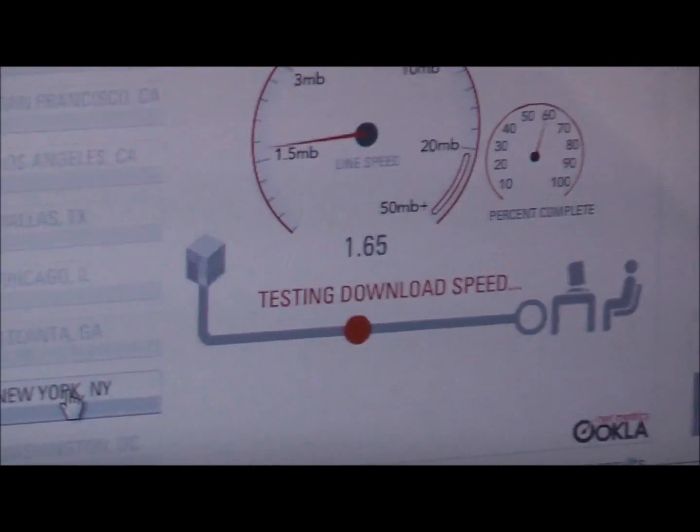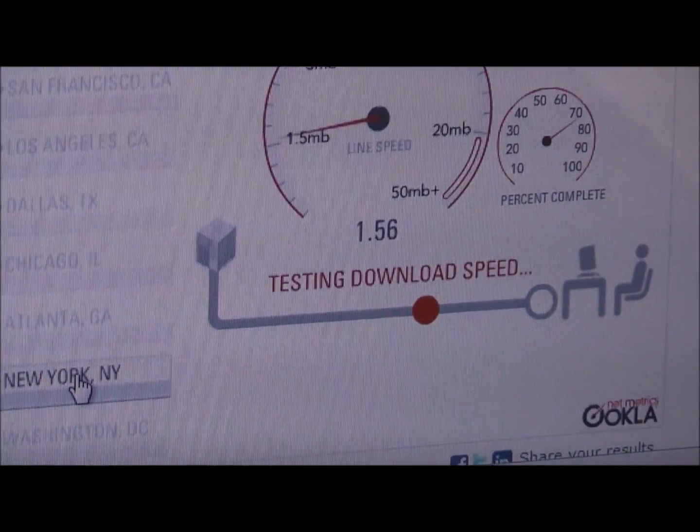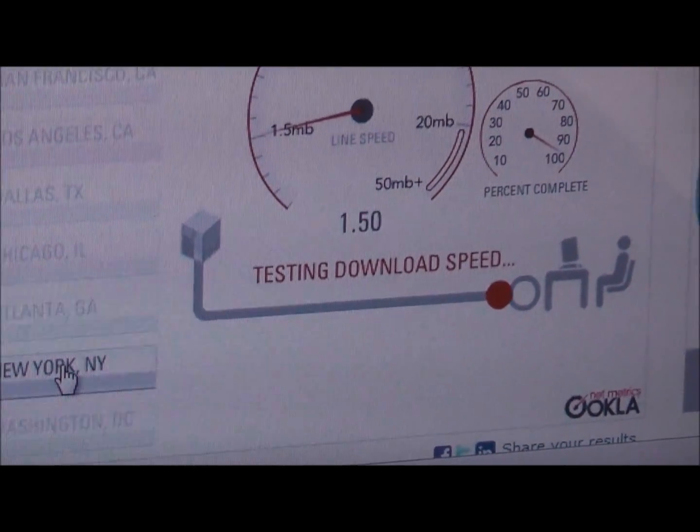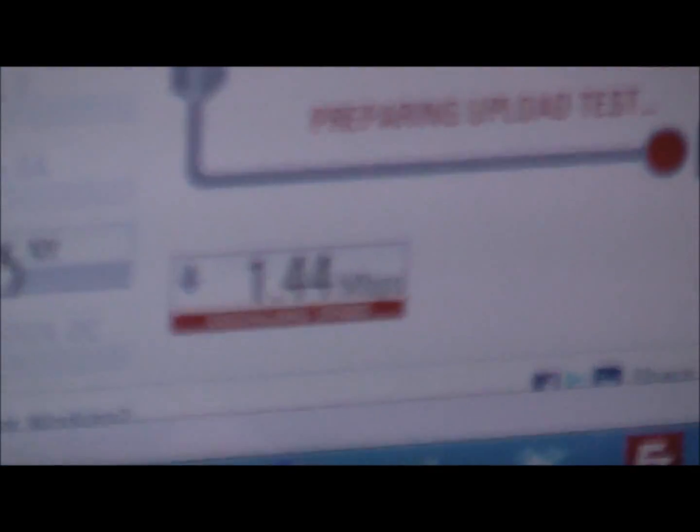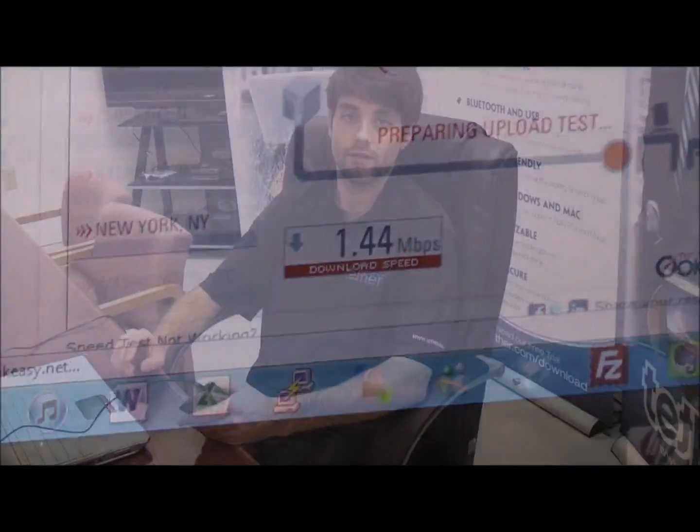So again, this is competitor number one, and it looks like the speed they're getting is going to end up being 1.44 megabits per second.